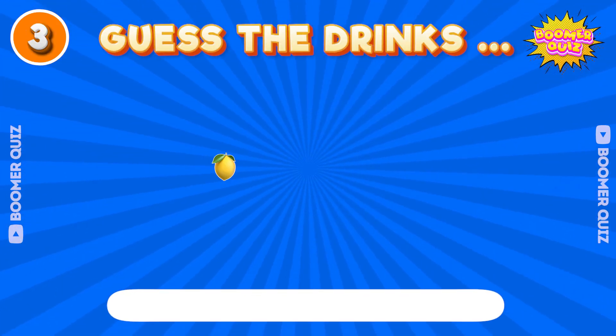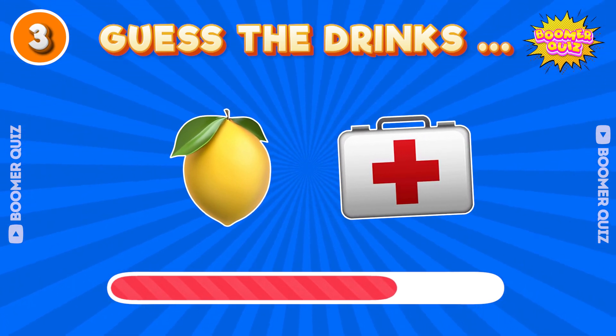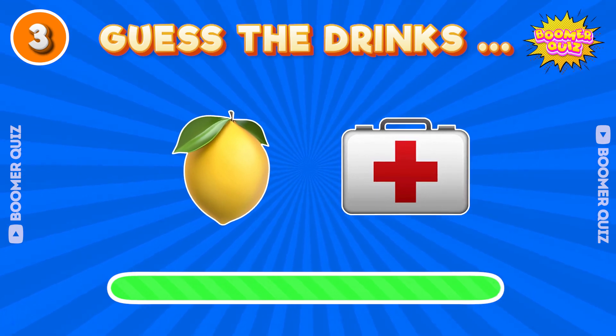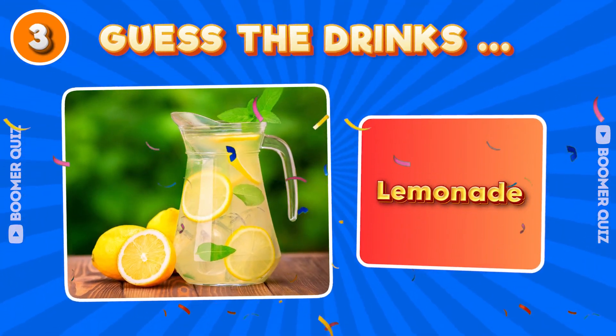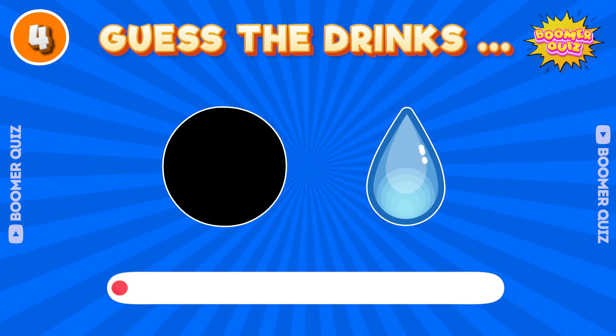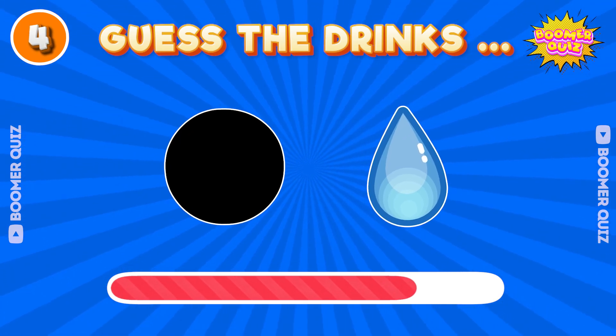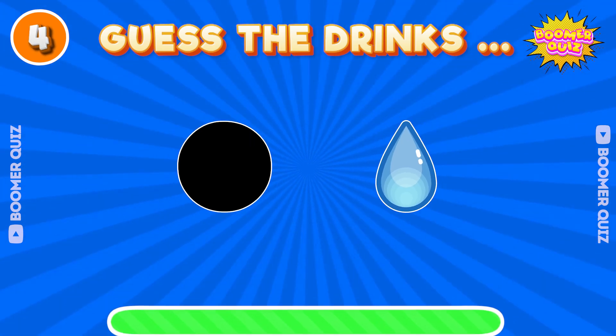Number 3. Guess the drink name? Lemonade. Number 4. Guess the drink name? Coca-Cola.